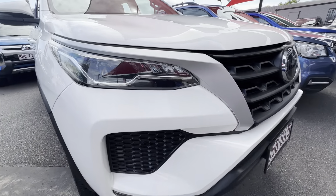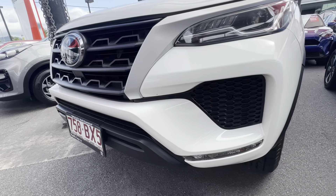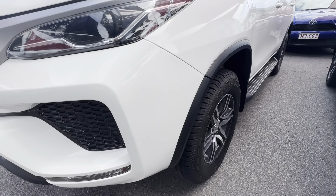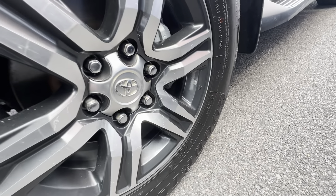Throughout the video we'll be going around the Fortuner in complete detail, pointing out any blemishes that may appear at first point of sale. Starting down around the front — any little markings, stone chips, scratches or dents we do like to point out, making sure she's nice and clean and tidy with no major damages or knocks.